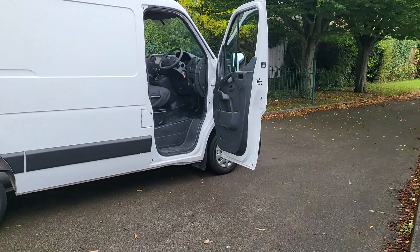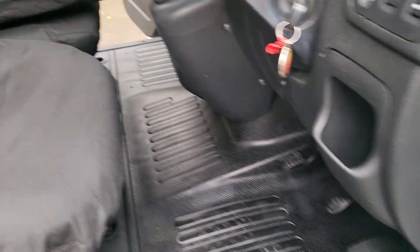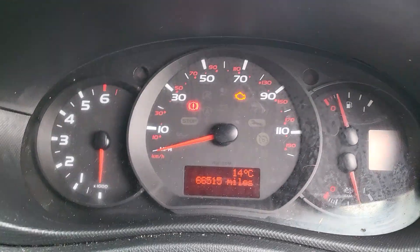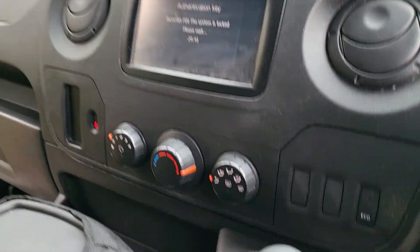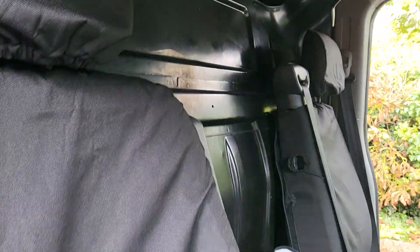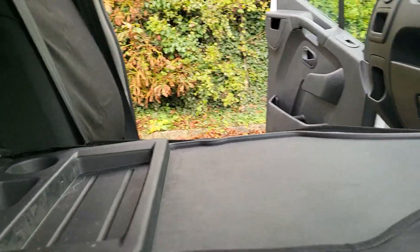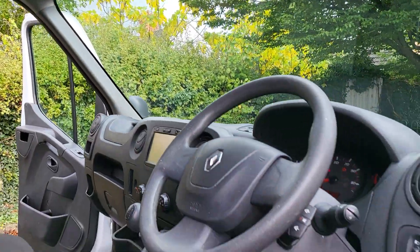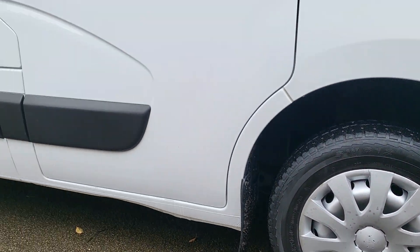It's got electric windows and mirrors, mileage 66,500, radio, key coded, six-speed manual, it's got the eco button, solid bulkhead, seat covers on this, the fold-down seat as well. So it's a three-seater — a little bit bigger than a Transit, they are.